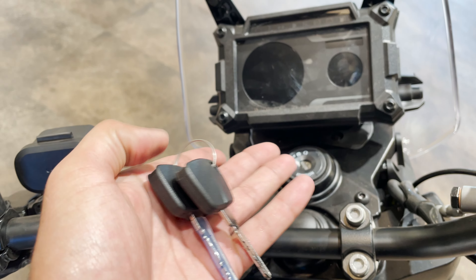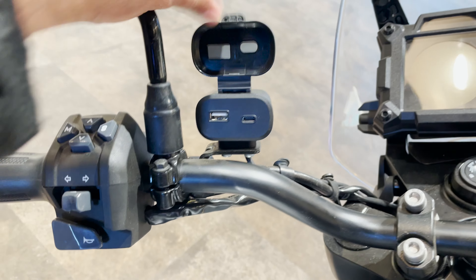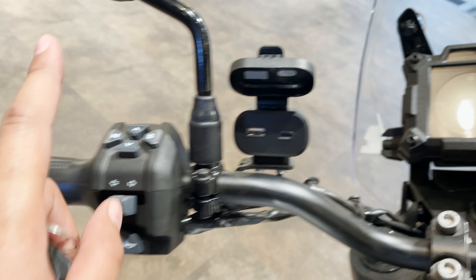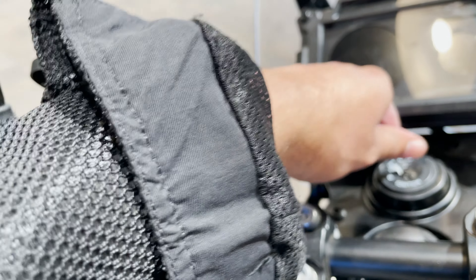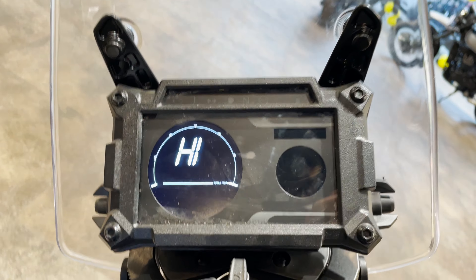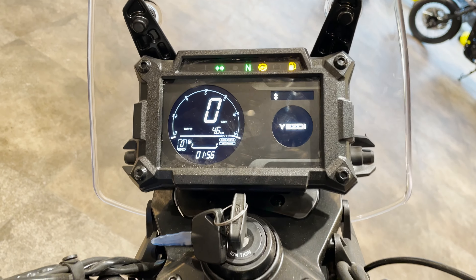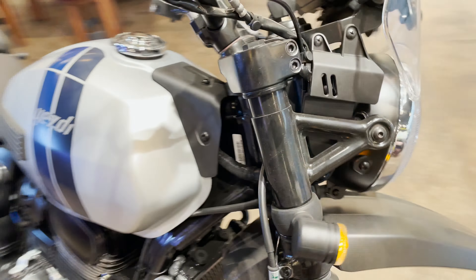There are a lot of these types of features. There is a good charging port — one has USB-C type and one has USB. This is the mode: rain mode, off-road mode, and street mode type. There is a core indicator — it's inbuilt.